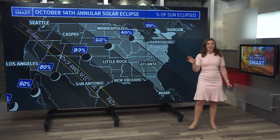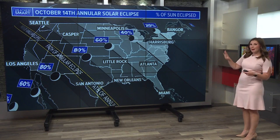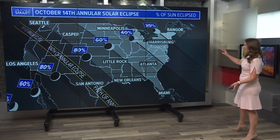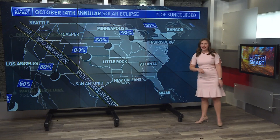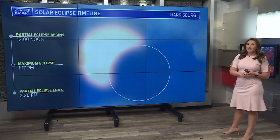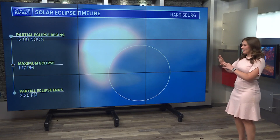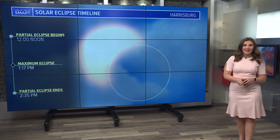Here at home, a little bit of a different story. We can see about 30% to 40% of the eclipse, depending on where you live, whether there's clouds around that might block the view. But if you do get breaks in the clouds, this is definitely going to be an eclipse that you're able to see here in the northeast United States. Here at home for Harrisburg, the partial eclipse begins right at noon on Saturday. The maximum eclipse,